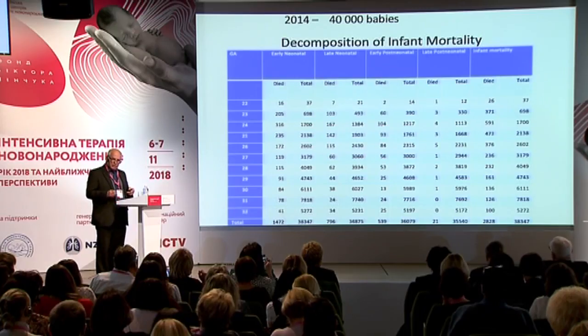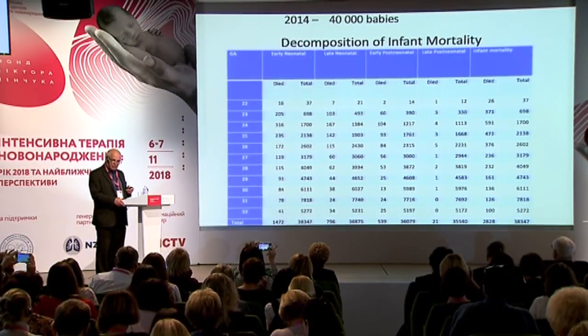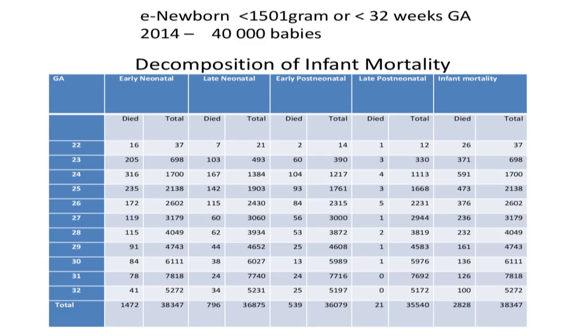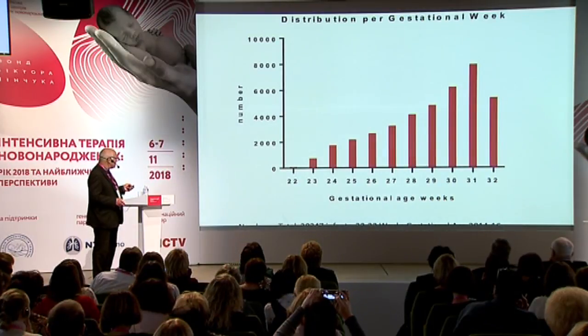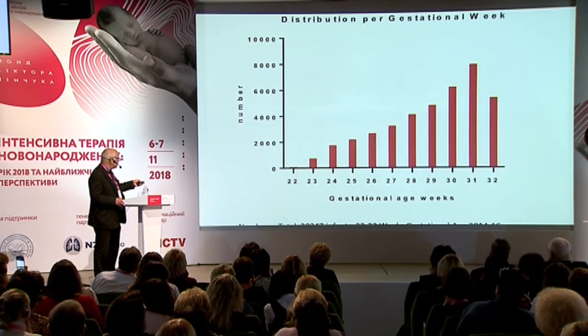I'll switch gear a little bit, because these are data from the so-called European Newborn Registry — a relatively new European database for babies less than 1,501 grams or less than 32 weeks. There are no Ukrainian units taking part in this registry, so I'm also trying to recruit units from Ukraine to send their information to this database. We have 40,000 babies in the database from 2014. Here we have the distribution regarding gestational age, with babies as small as 22 weeks and a peak at 31 weeks.